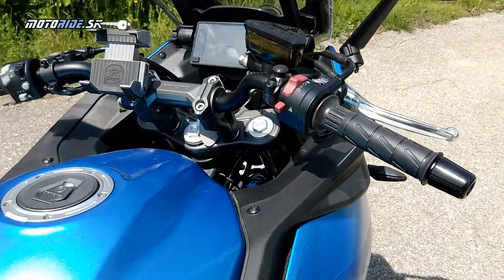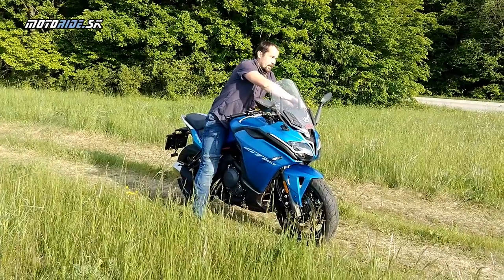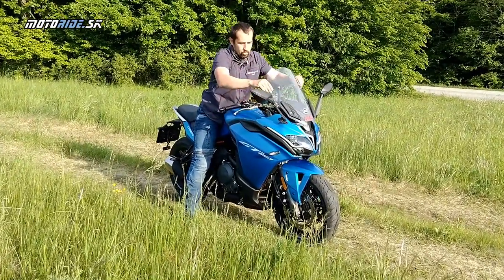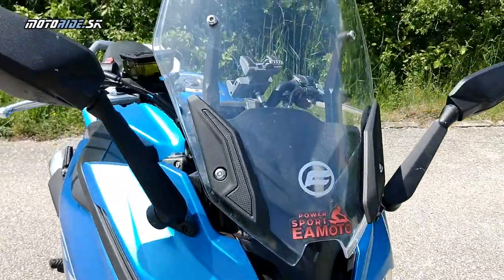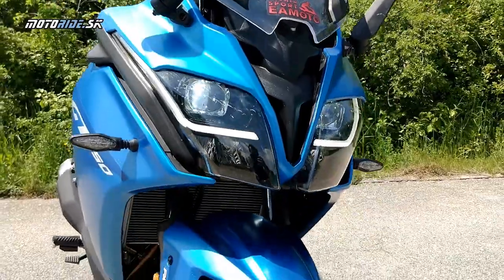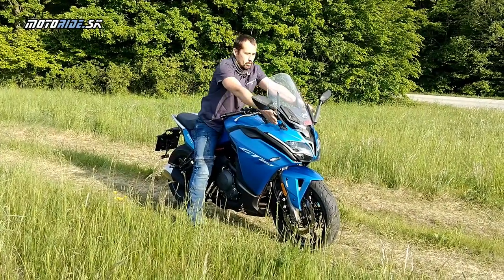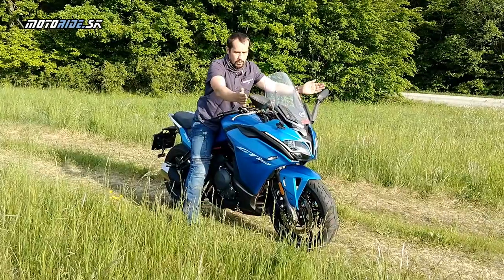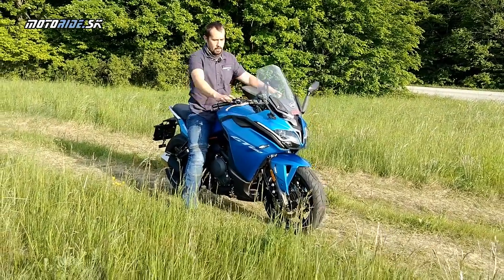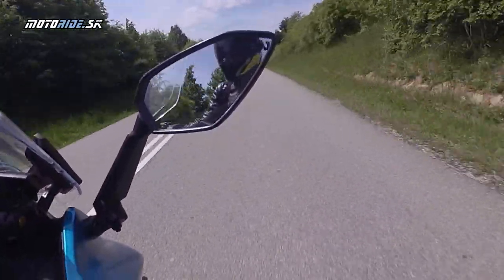Čo sa týka detailov, mnohé sa mi páčia. Nastaviteľné plexi je fajn. Zrkadlá vyzerajú super, ale keďže sú na kapotáži vpredu, sú pomerne úzke – za jazdy vidíte tak polovicu lakťov. To je niečo, čo majú aj iné motorky z danej kategórie.